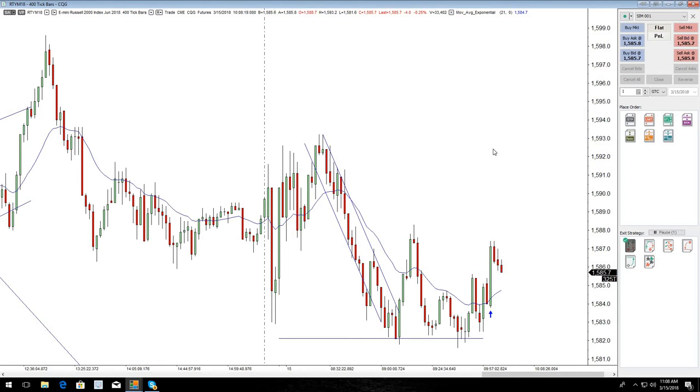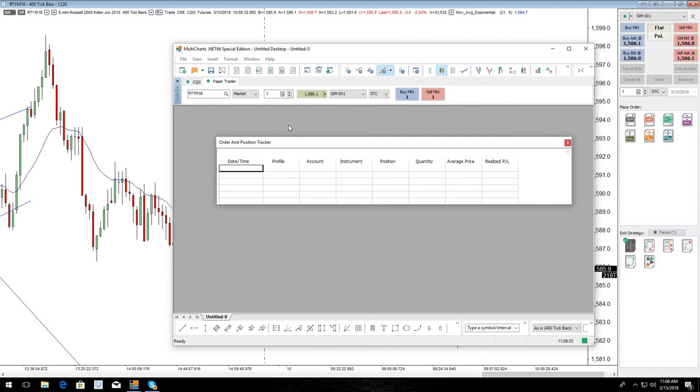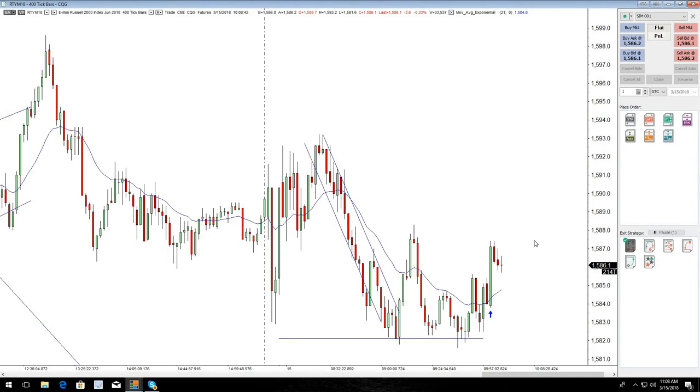We just got stopped out there on that beautiful trade — unfortunately. Now watch it turn around and hit where the target would have been. I think that was $10 we made on that. It sucks. Okay, we'll look for another one.